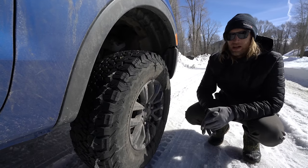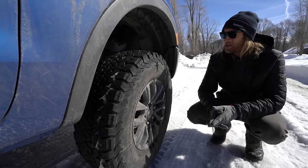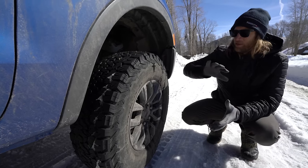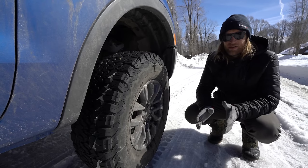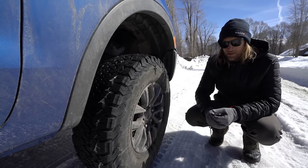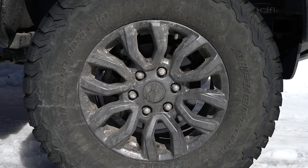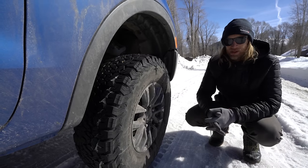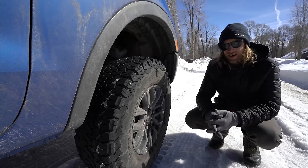On top of that I have Total Chaos Fabrication upper control arms — UCAs made custom specifically for this truck. Total Chaos is one of the best manufacturers of UCAs out there. For tires, I went with my beloved BFGs — specifically the KO2s. Every single truck I've ever had I've run BFGs. I got them in 34s, which fits perfectly for this Ford Ranger with no rubbing, and they clear dirt and boulders great in off-road situations.